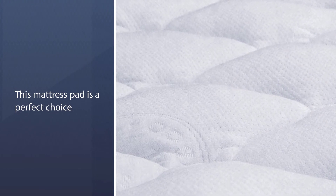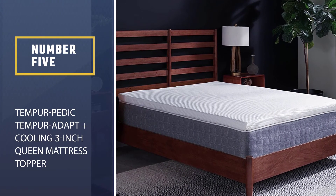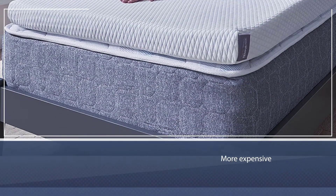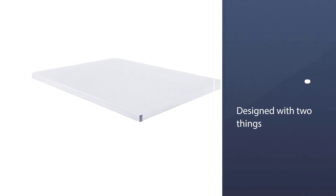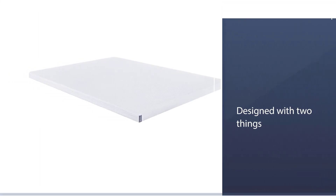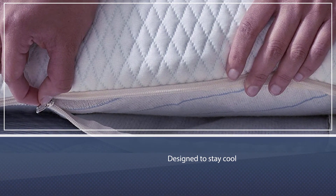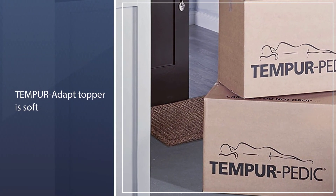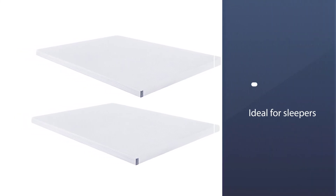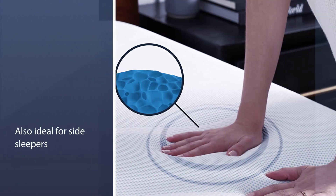Number five: the Tempur-Pedic TEMPUR-Adapt Plus Cooling 3-inch queen mattress topper. It is more expensive than other toppers, but most customers agree it is worth it. The TEMPUR material is also designed to stay cool, making it a great choice for hot sleepers. Note that the TEMPUR-Adapt topper is soft — not medium firm or firm — so it is ideal for sleepers who want to soften a too-firm mattress. It is also ideal for side sleepers and people with back or hip pain.